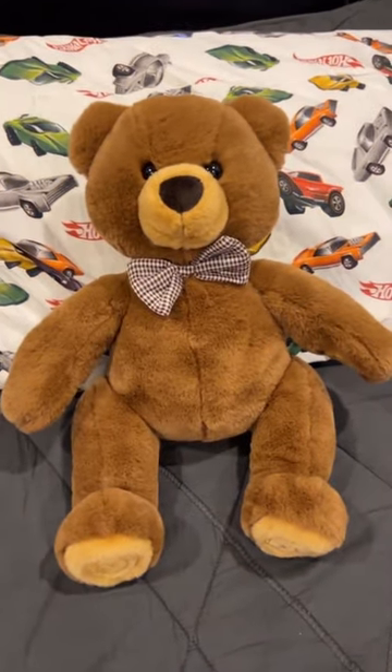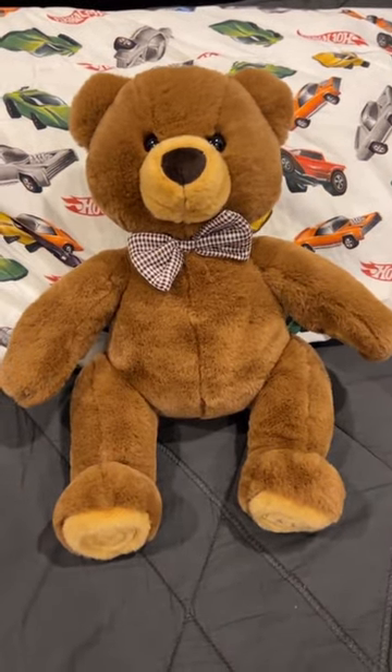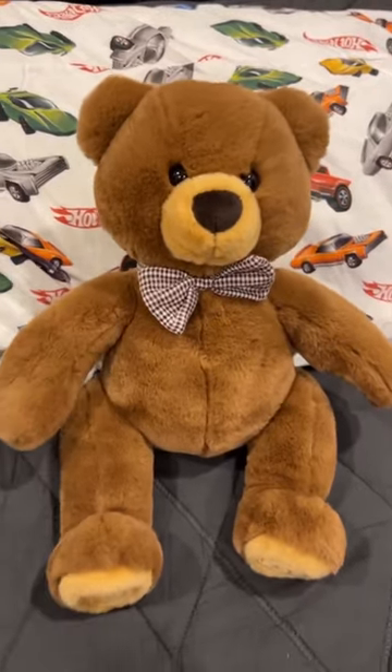I just love that it's a screen-free way for them to learn and play. And it's just such a cute gift idea for any little ones in your life.